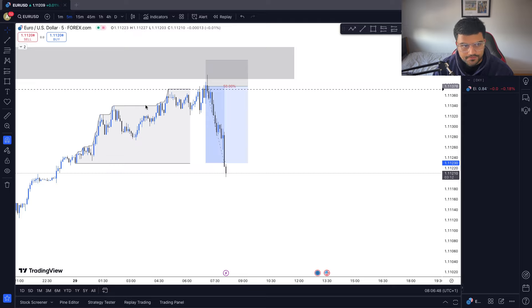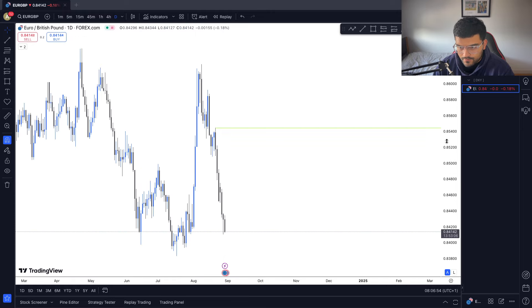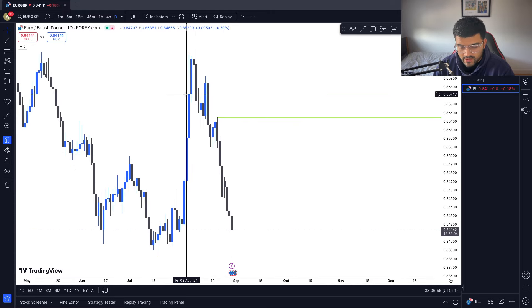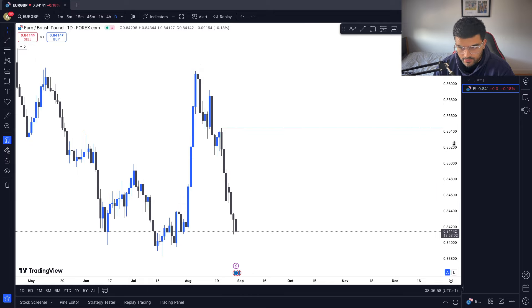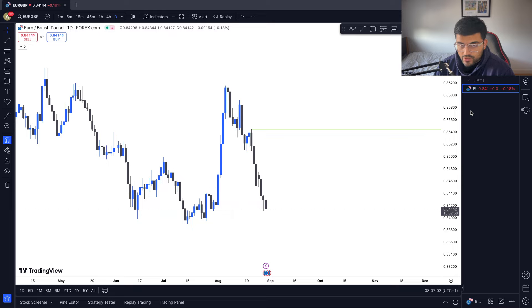Welcome. Today we're looking at a Euro/USD short. As usual, we check EG first. Clearly bearish — we're literally just plummeting down on EG, so the indication is that Euro is the weaker pair.